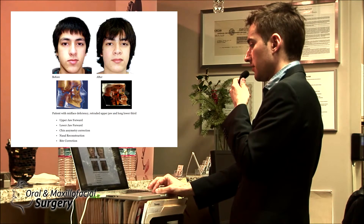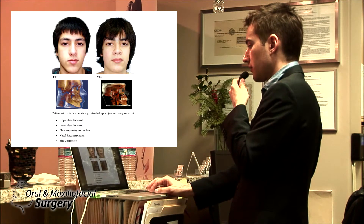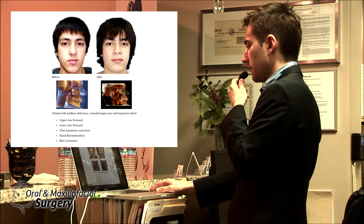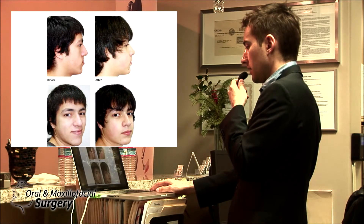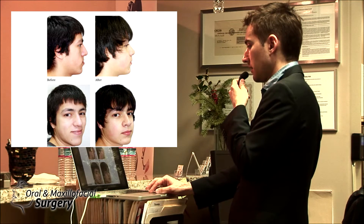This is the before picture and this is after. You can see his nasal profile definitely improved — the bone came forward around the nose, giving better lip support and better nasal support. The facial asymmetry was treated by asymmetric advancement of the lower jaw. Now let's look at the profile.